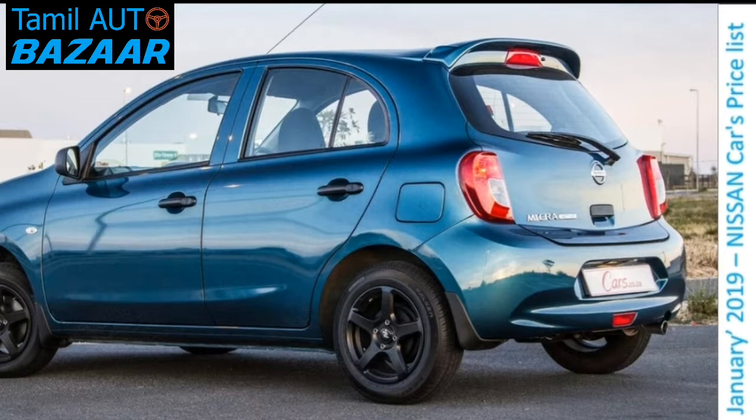The XL petrol variant price is 5.87 lakh. The petrol variant is 6.0 lakh. The XV petrol variant price.